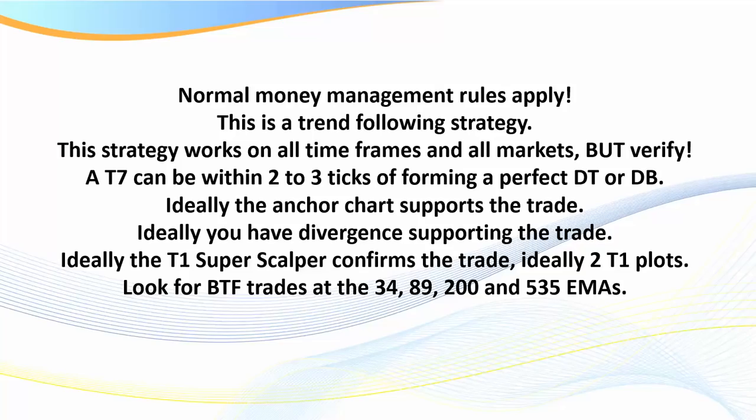Let's look at a couple of rules. First, normal money management rules apply. When I say 'bet the farm,' that's a little tongue-in-cheek — yes, it is a very high probability trade, but you will still have losses, so it's very important that you stick with your trading plan and money management rules. Second, this is a trend following strategy, so we are looking to trade in the direction of the trend. This strategy works on all time frames and markets, but verify — every market has its own personality. It will work on Forex, futures, and stock markets.